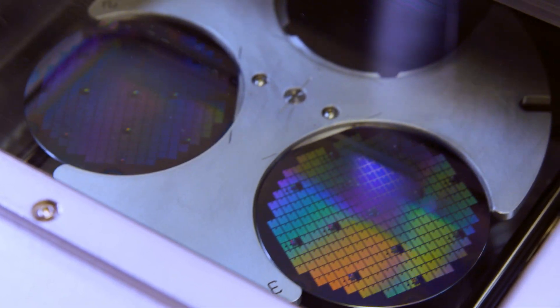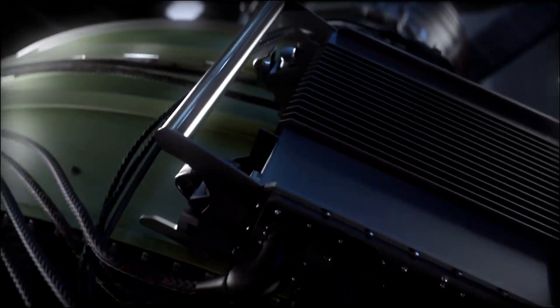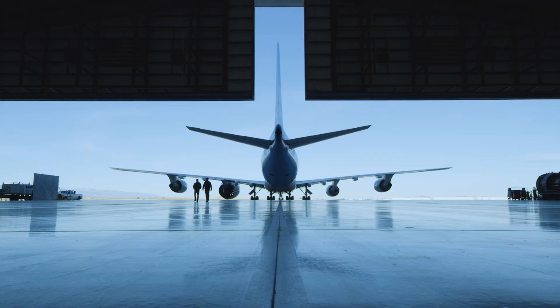Just like hybrid and electric cars are changing the shape of the auto industry, GE, NASA, and Boeing are taking that same concept to the skies. We will make the skies more electric, and with that we'll be able to move towards a more sustainable future.